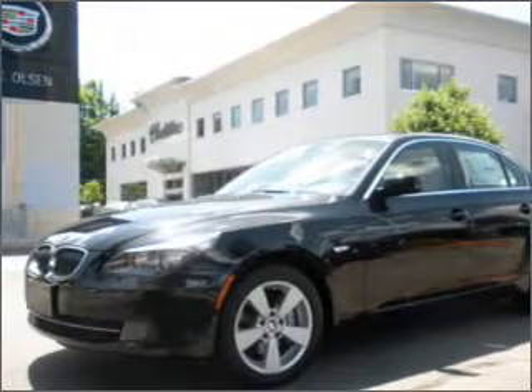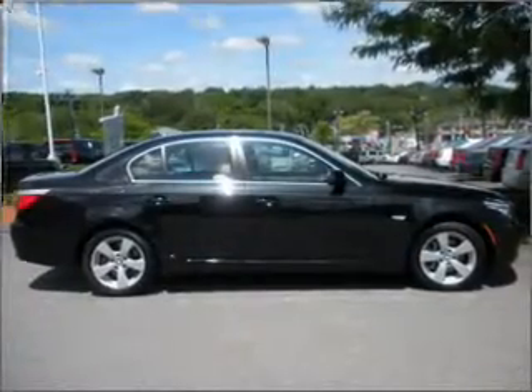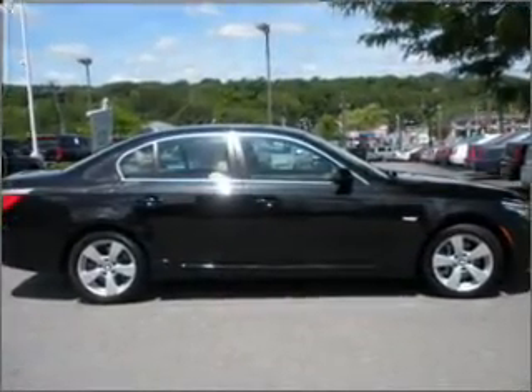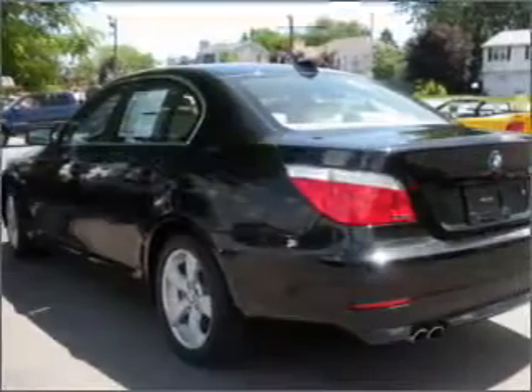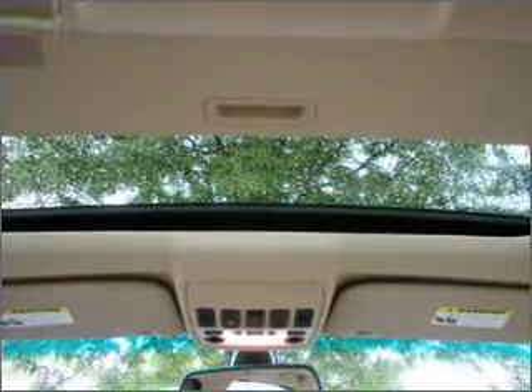Interested in the comfort and ease of a luxury car? Check out this luxurious black 2008 BMW 5 Series with a beige interior. Inside, you'll find Bluetooth wireless connectivity, audio system security, digital audio input, and more.